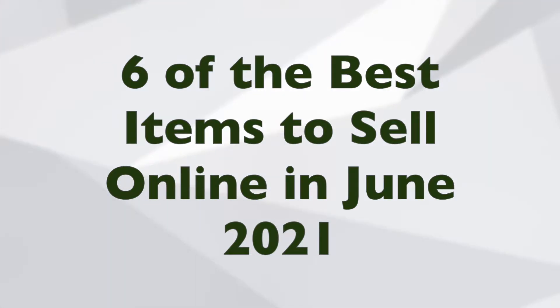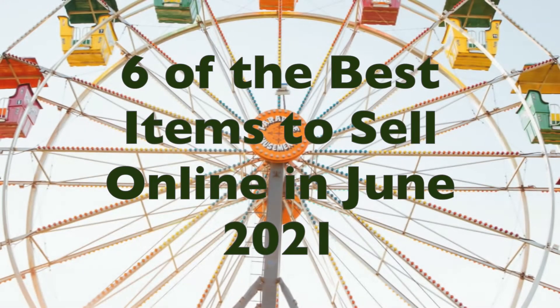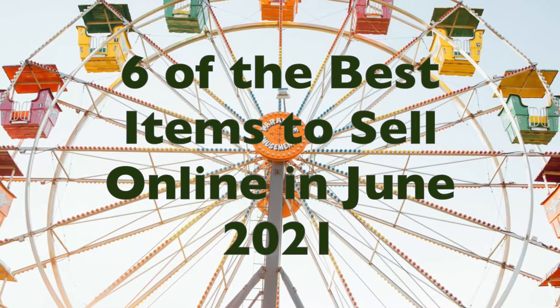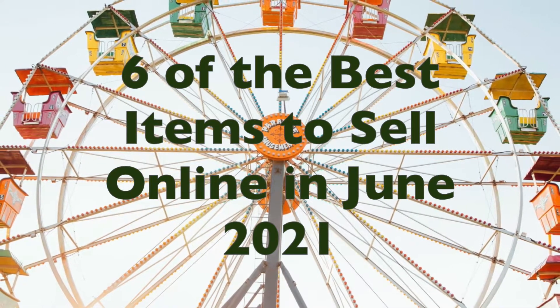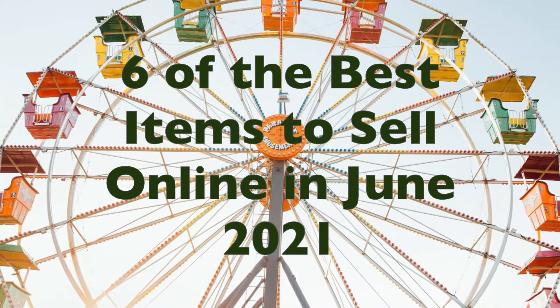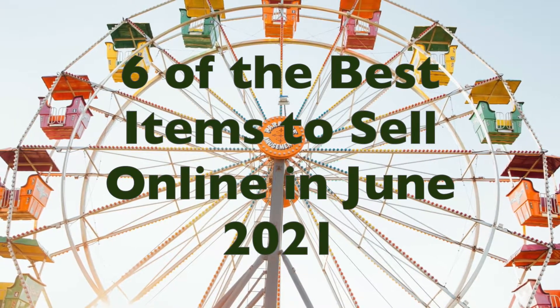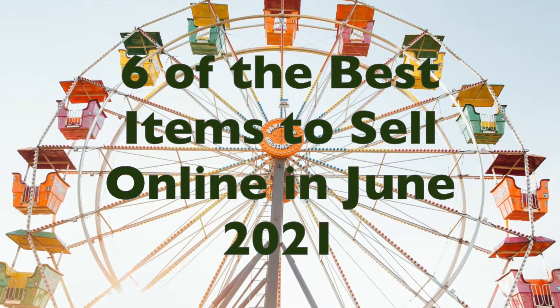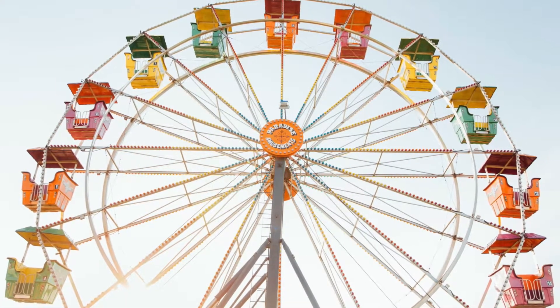Are you wondering what types of products to sell in June 2021? Then we have two words for you: get moving. This month brings the beginning of summer, and for many people that means warmer weather and more opportunities to work and play outdoors, exercise, and do projects around the home. We examined our shopping trends to learn which items were popular with DealNews readers last June. Here are six you should know about.